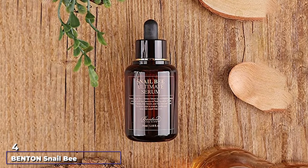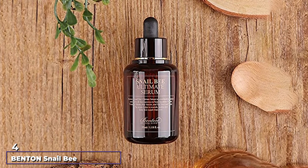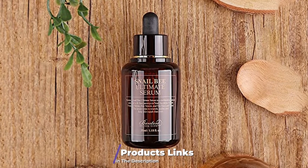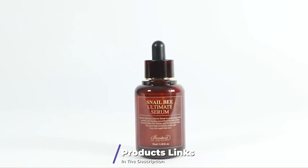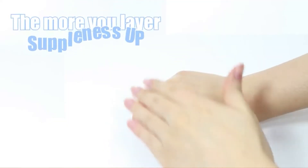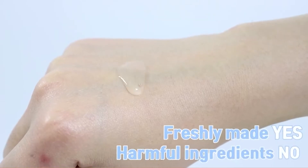Next, at number four, we have Benton Snail Bee Ultimate Serum. It's unique and ultra-potent — but please don't try this serum if you're allergic to bee stings, as it contains bee venom for Botox-like effects. Still, the base ingredient is 70% snail filtrate blended with saccharomyces yeast.